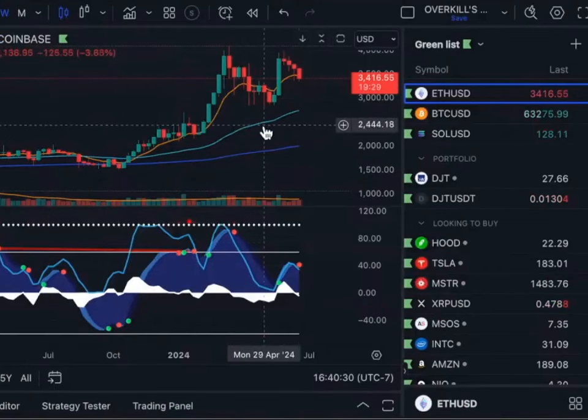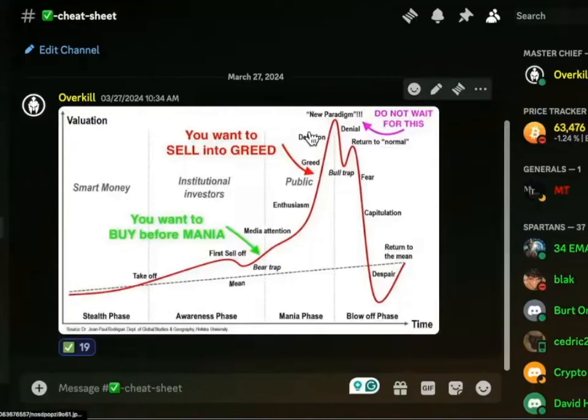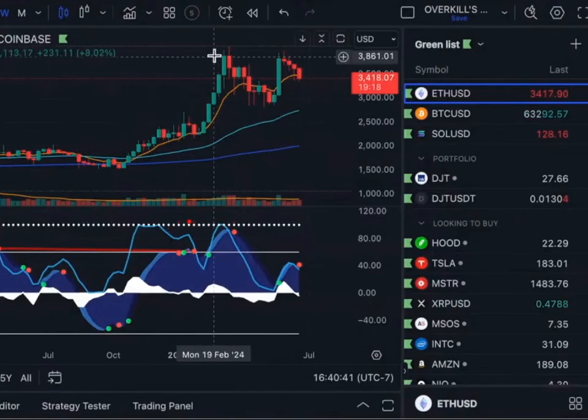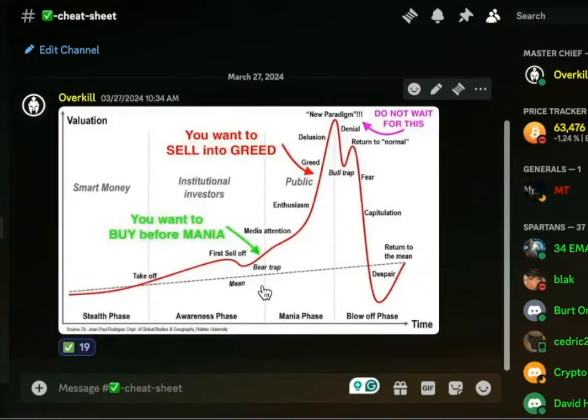Look at the macro charts here, folks. That was a bull trap. We had the massive run up, pull back, pump, dump. Same thing here — massive run up, pull back, pump, dump. This is a repeating pattern across multiple cycles.